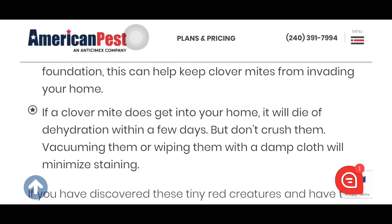Die of dehydration within a few days — I mean, they are tiny, but they cluster on rock walls in the sun. Aren't they dehydrated just by doing that? Where are they getting moisture from?